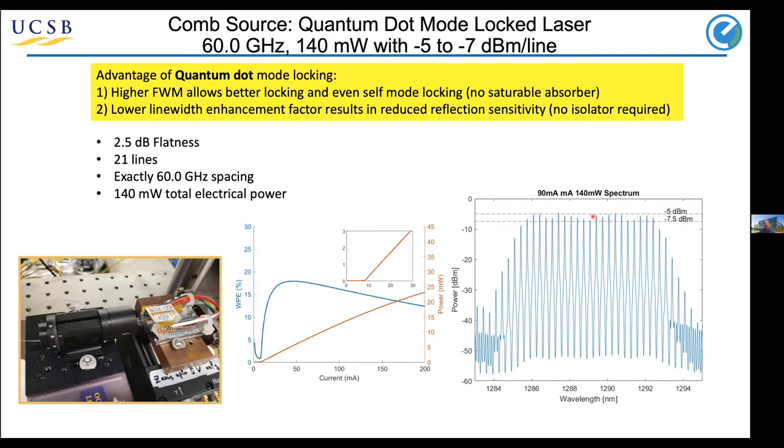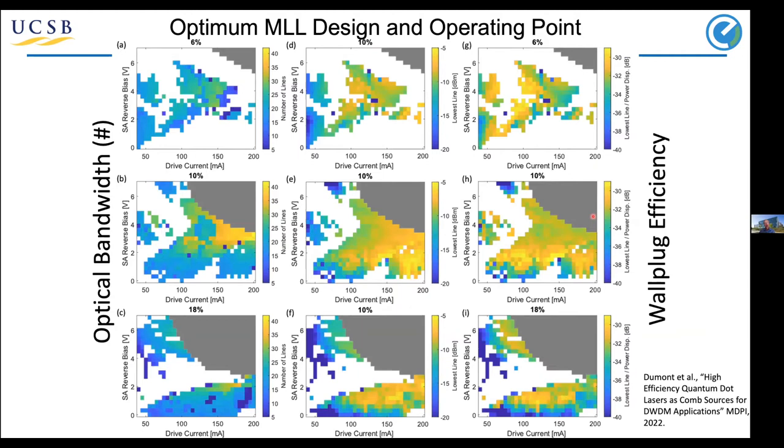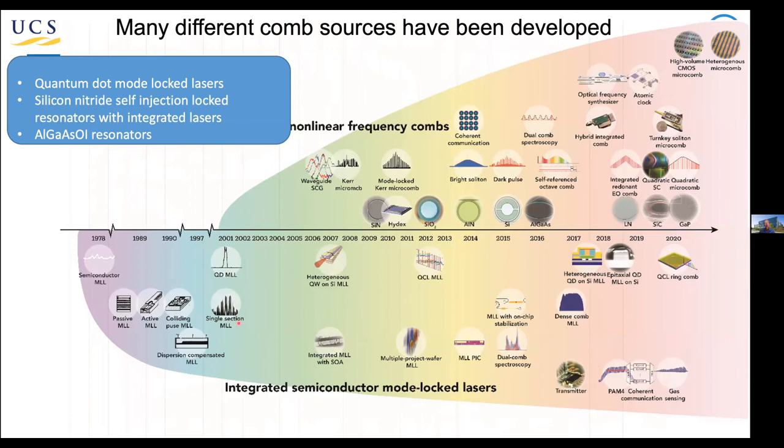Mario Dumont in particular in my group has been focused on how to optimize these mode-locked sources. He's got very detailed models and measurements about how to maximize the bandwidth, how to maximize wall plug efficiency, and find the regions and designs that have maximum bandwidth. It's a very rich, very complicated subject, but very interesting. That's one way to generate combs — these mode-locked lasers — and that's what's been done for the longest time in a variety of technologies.